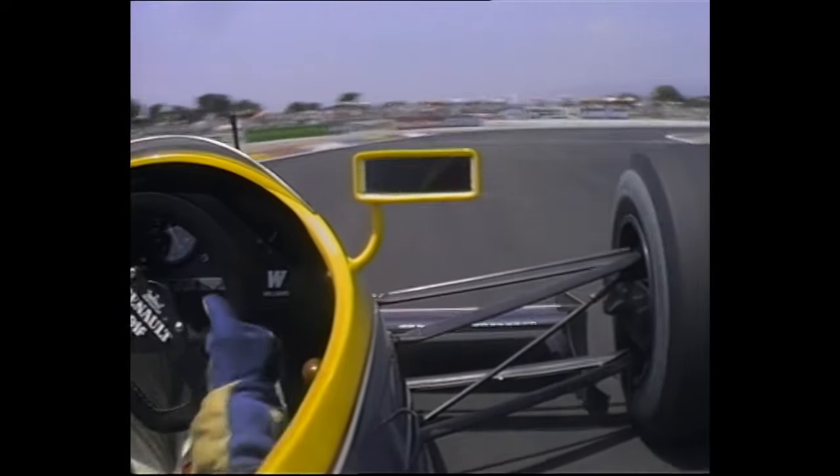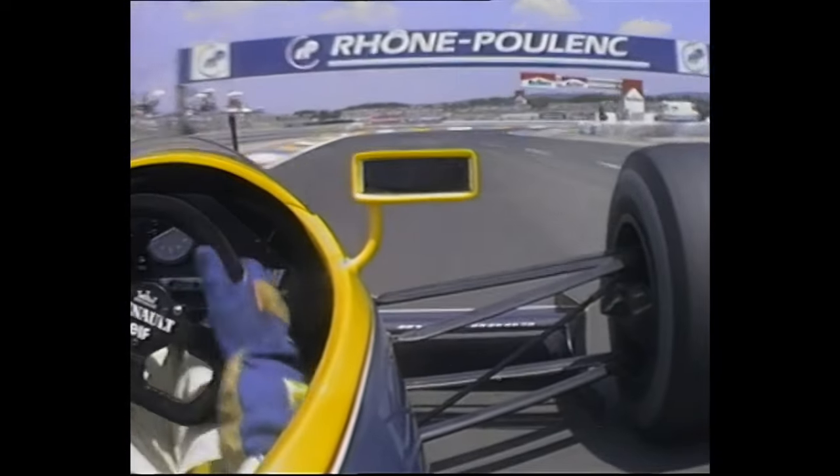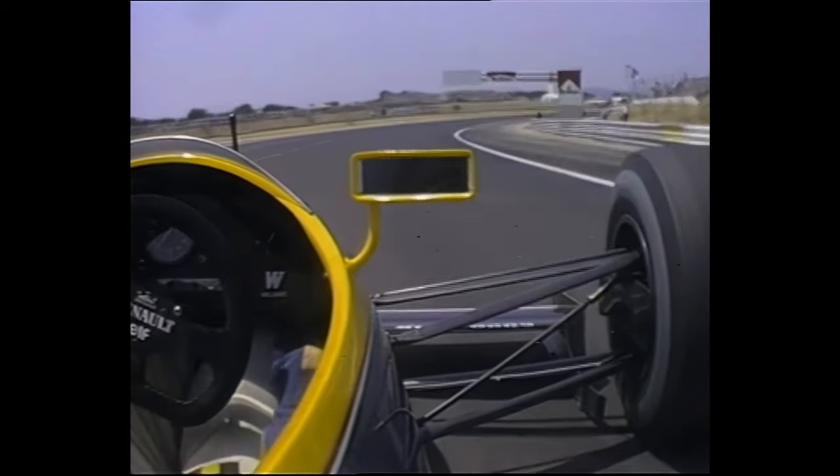And then almost immediately onto the brakes, down through the gears to this double apex right-hander, keeping well in there. The kerbs quite high, a little swerve right, a sharpish left, and Thierry a bit all over the place there, but now back on track again.